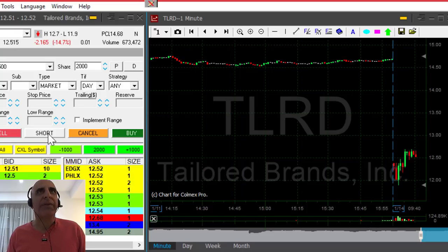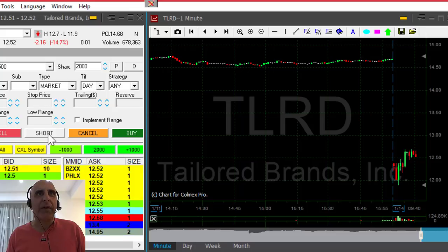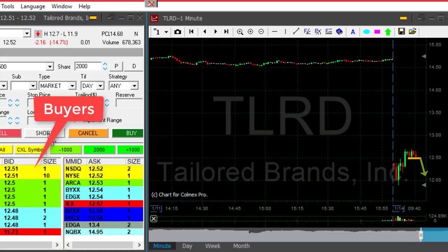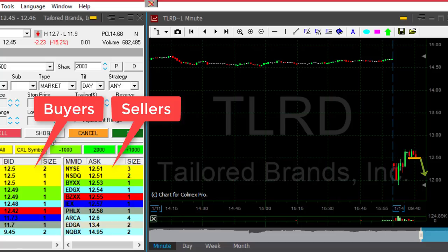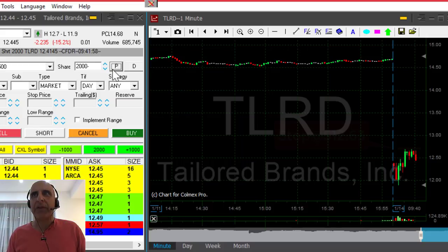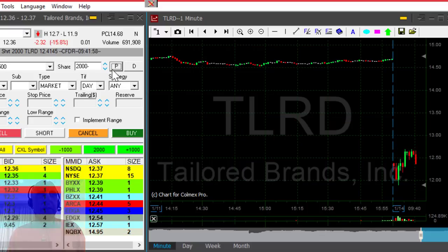TLRD is down 14%. I'm betting on this point to be the reversal point under 12.50. Watch the buyers here at 51 now, sellers at 52. If I'm going to see the buyers coming down to 49, I'm going to click the button. I'm short, risking approximately 20 cents just above the highs. Want to see some continuation in TLRD now.